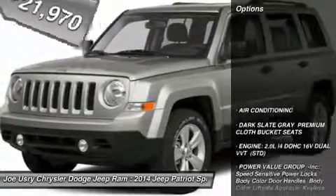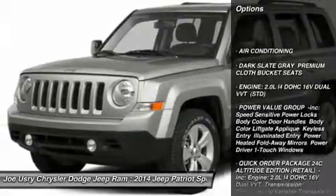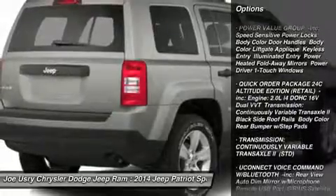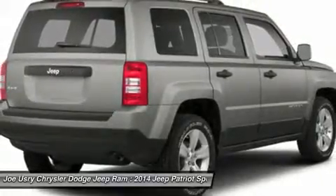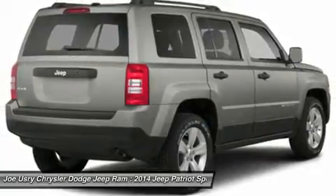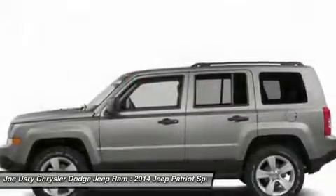Here are some of this vehicle's great options: stability control, anti-lock braking system, traction control, adjustable steering wheel, power steering, front air conditioning, cruise control, aluminum wheels, floor mats, AM-FM stereo radio.